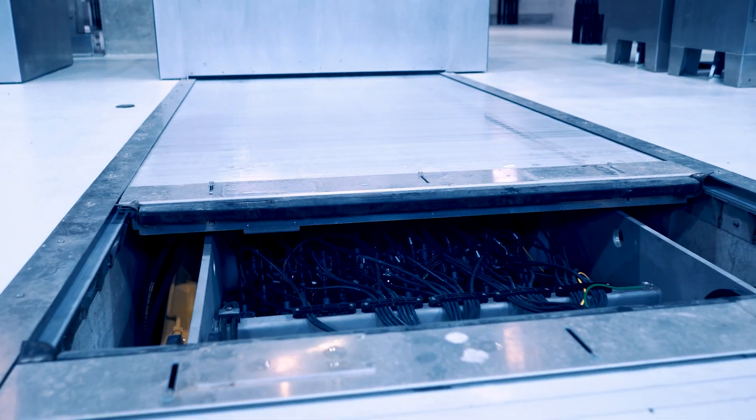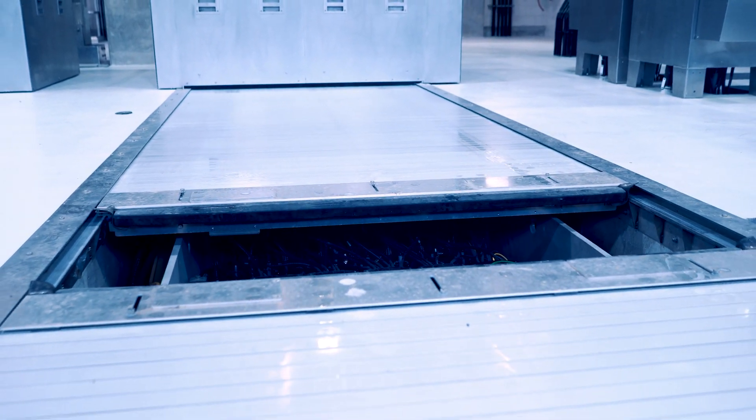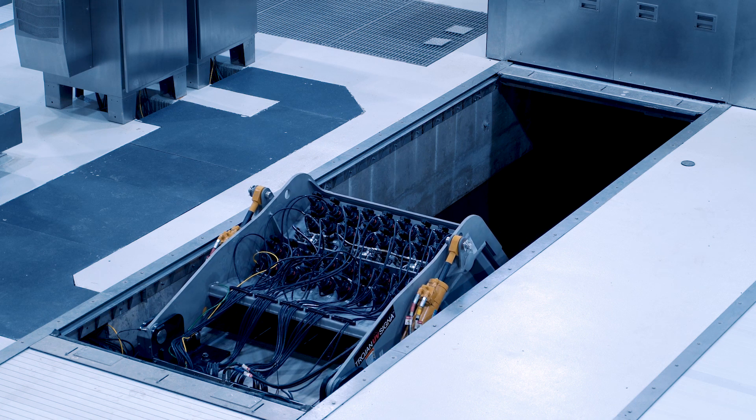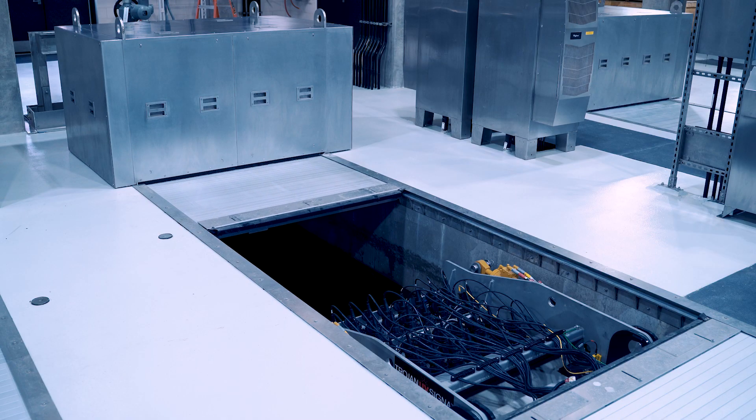Ultimately the covers need to be able to open and close, and Trojan's equipment needs to be able to be lifted out and retracted back into the water. Hennig's frame system and what they came up with confirmed that that was going to work.